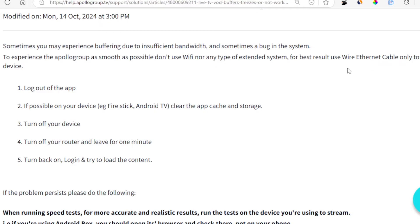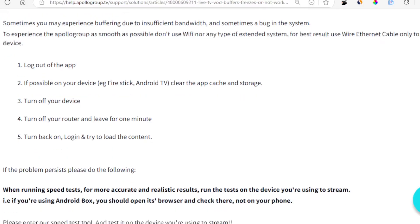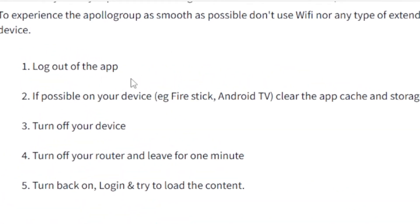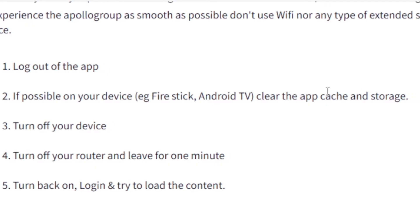If you're using a wired Ethernet cable or your Wi-Fi is good but you're still facing buffering, then let's go to another step. Log out from your Apollo Group TV app. If possible, on your device — for example, Fire Stick or Android TV — and then after logging out, go and clear the app cache and storage. Make sure you clear the app cache.